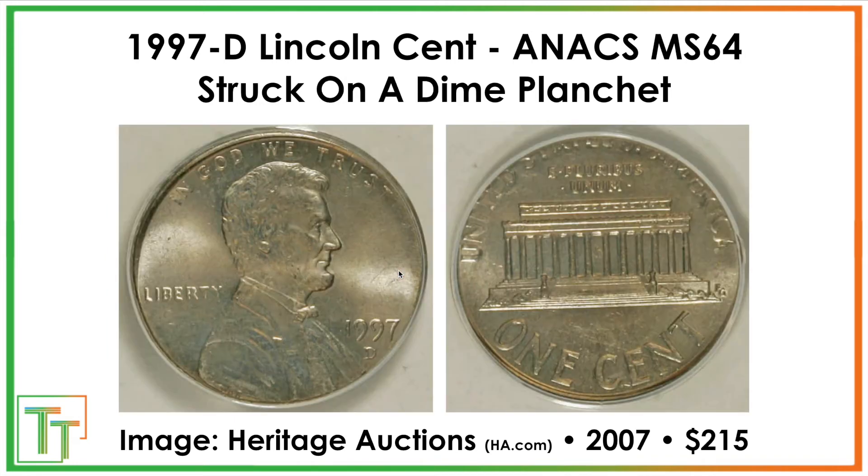This one is more expensive — struck on a dime planchet — $215, and it sold about 15 years ago. So that valuation, I think, would be higher today, given the strength of the mint error market at the moment. There were a fair amount of these varieties where there were just tons of pennies being produced, and some dime planchets made their way through. Similar in size, it gets out of the mint but is quickly discovered. And again, this one sold for $215.